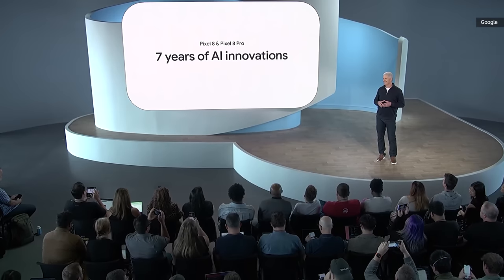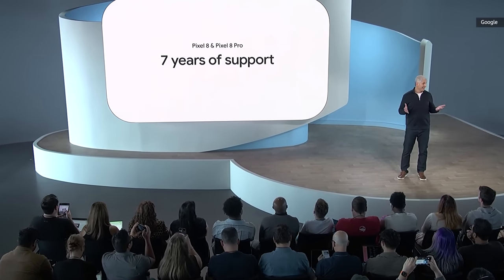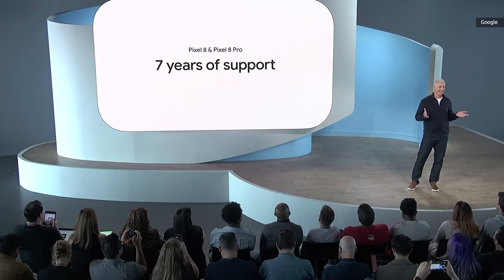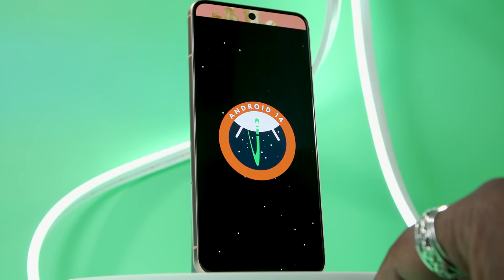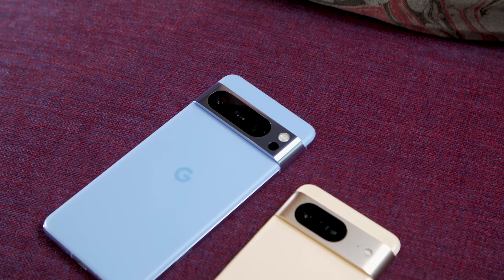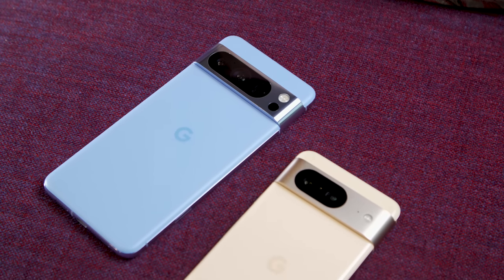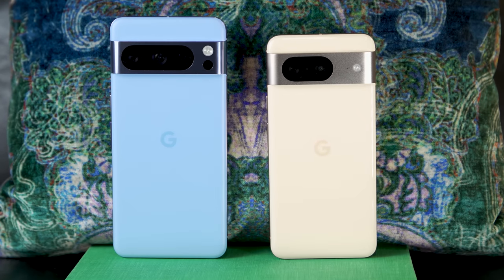The biggest upgrade across the entire device is probably Google's pledge to give the Pixel 8 line seven years of software and hardware support. That includes Android updates, monthly security patches, and regular feature drops from now until 2030. While it remains to be seen how these phones will hold up after all that time, it's hard to be salty about having the longest support commitment of any Android phone not named the Fairphone 5.